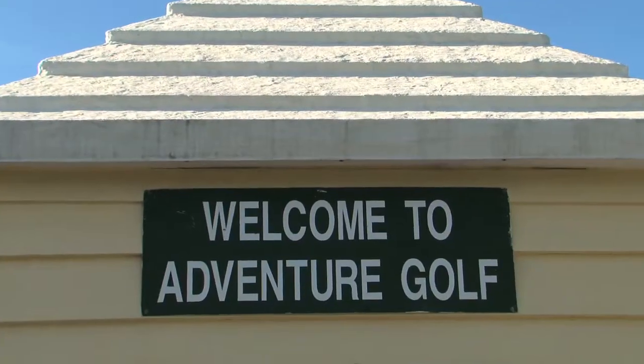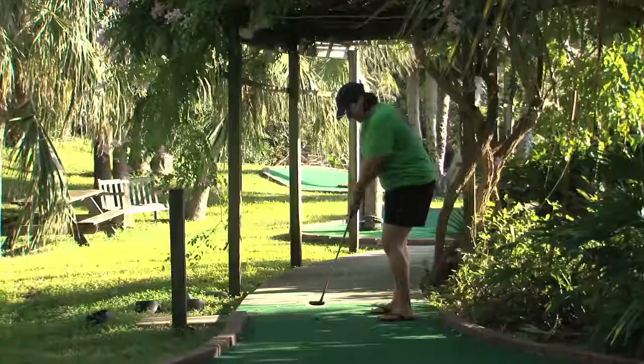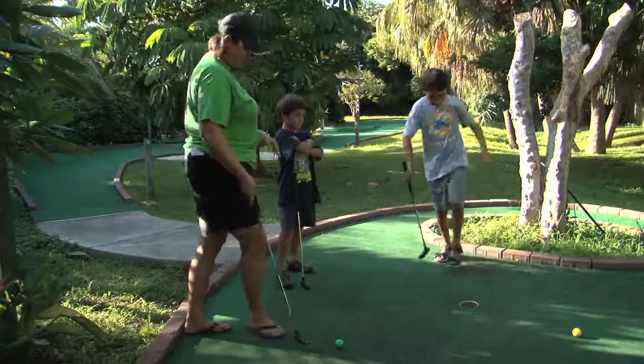Of course, the practice facility isn't all they have at the Bermuda Golf Academy. The fun really starts here at Adventure Mini-Golf, an entertaining day out for the whole family. Adventure Mini-Golf is 18 holes of fun — a test of skill for kids and adults — and is great for families, school or church groups, and birthday parties.